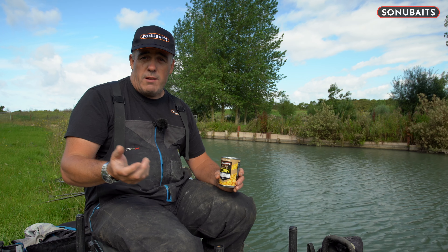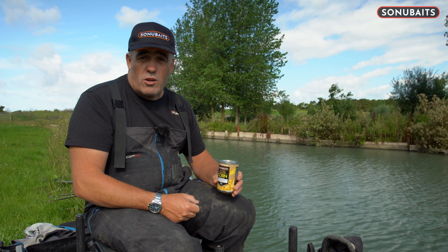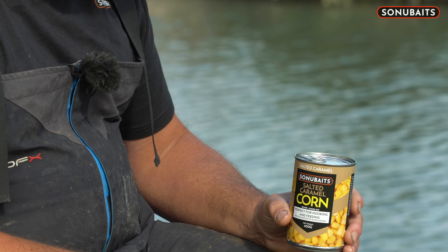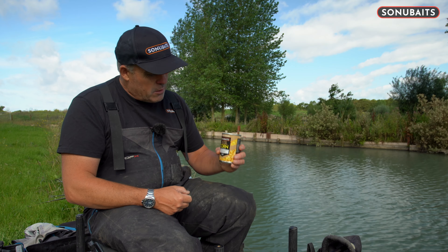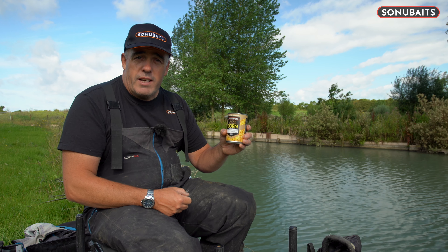It's superb to hook, great for loose feeding, and also great for bream. If you're fishing for carp and want to put corn in, it's great bait because corn is really heavy and it's great for fishing wherever you want in your peg. It's going to be an absolute winner — one I'm going to be using for certain. There you go: the brand new salted caramel corn from Sonubaits.